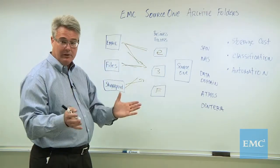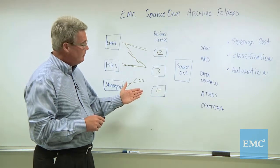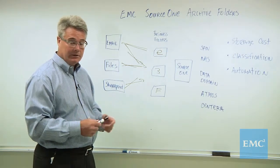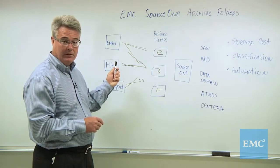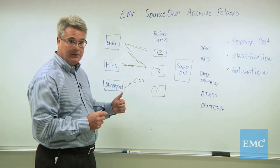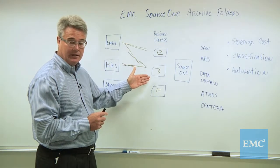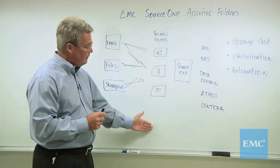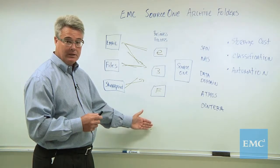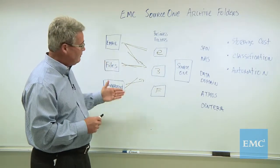It doesn't just go into one big storage area — you get to define where it goes. I think you'll be seeing how we're going to achieve that benefit of classification, because the best way to do classification for the least amount of trouble and cost is to do it immediately when you're archiving data and gathering it from the source. You can begin to classify your email by content in one folder, or perhaps by users or retention requirements. You can define as many as you want — easily you could have perhaps dozens of folders classifying your data immediately as it's captured from these primary sources.